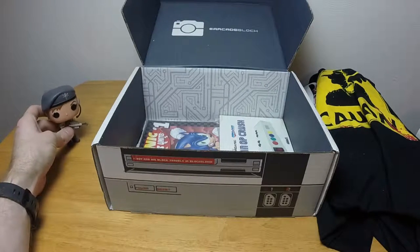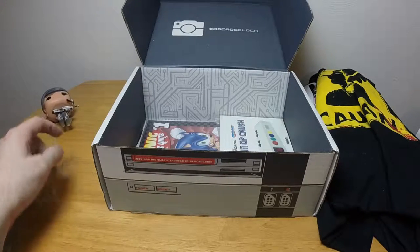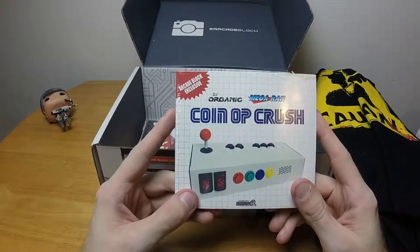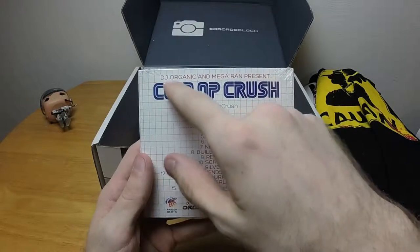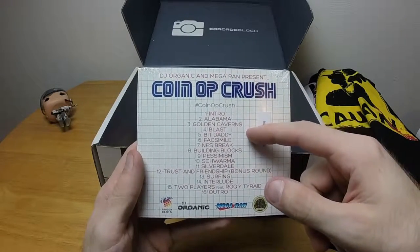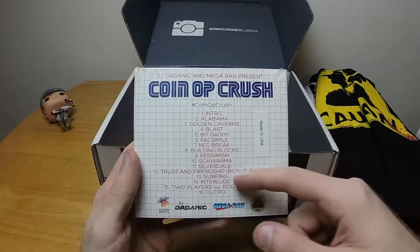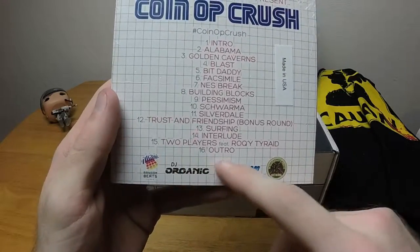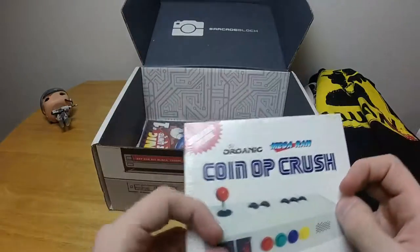The Pop Vinyl is top heavy so it won't stand up on its own. Next we have DJ Organic and Mega Ran presents 'Coin Op Crush' — it's a CD. Songs include NES Break, Building Blocks, Trust and Friendship, Bonus Round, Surfing, Two Players, Outro. Looks like chiptunes, which is kind of neat. I'll have to listen to that and see if it's any good.